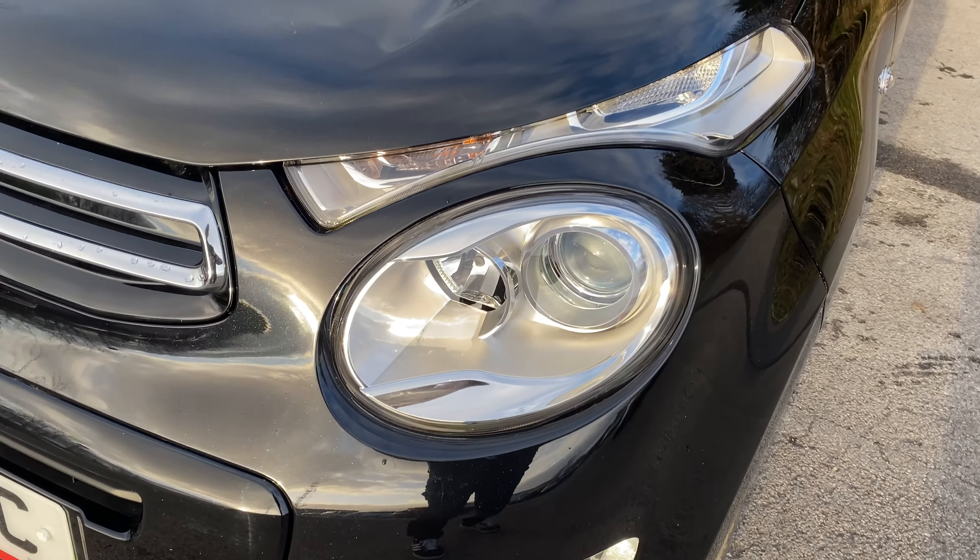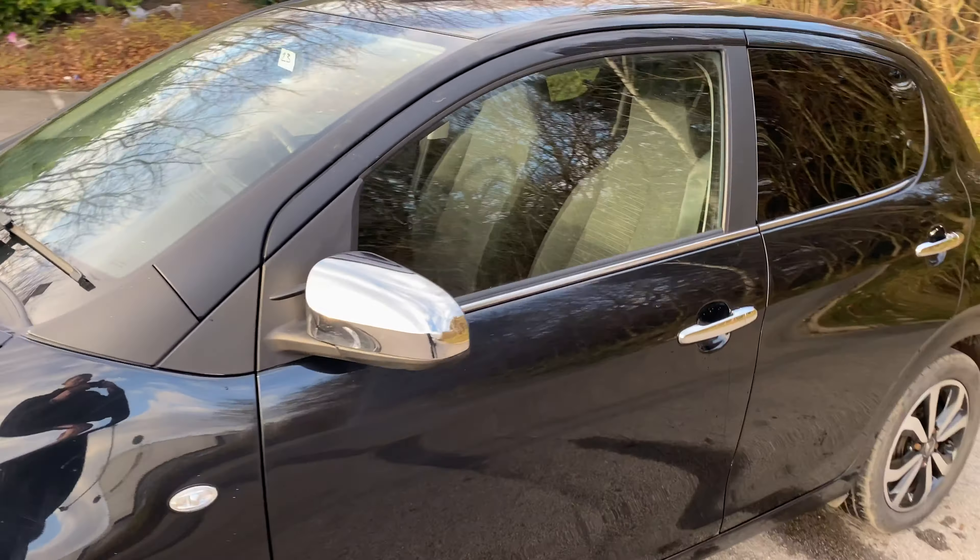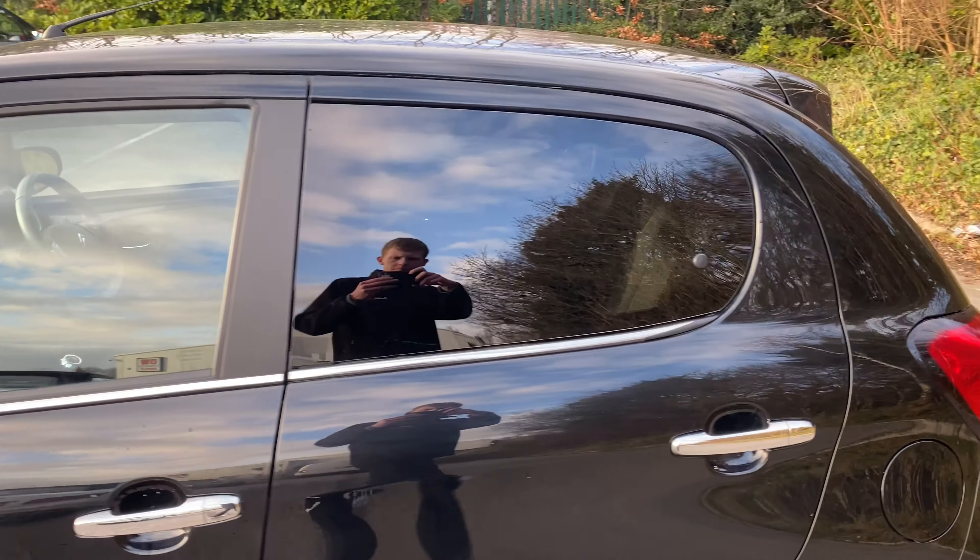It does come with daytime running lights and Xenon headlamps, chrome wing mirrors and door handles, and privacy glass.